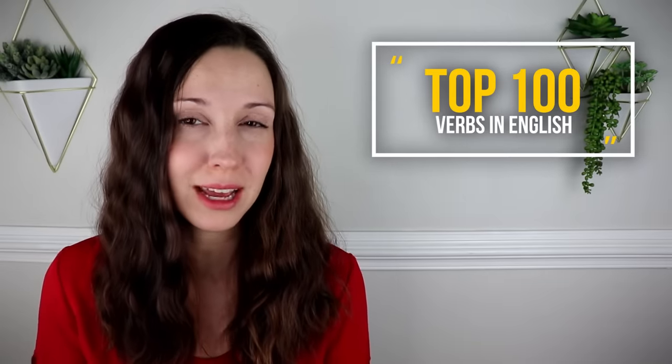Do you ever forget something? Of course, we all have. For me, I keep a really detailed calendar because if I don't write it down, I'll probably forget it. So today we're going to be talking about 100 verbs that you have probably already learned, but maybe you forgot some of them, so today's lesson is a reminder lesson. We're going to review the top 100 verbs in English.